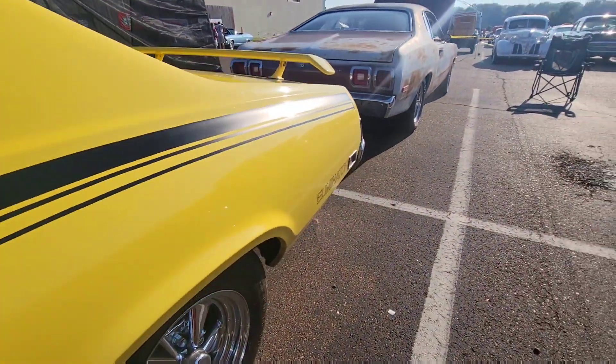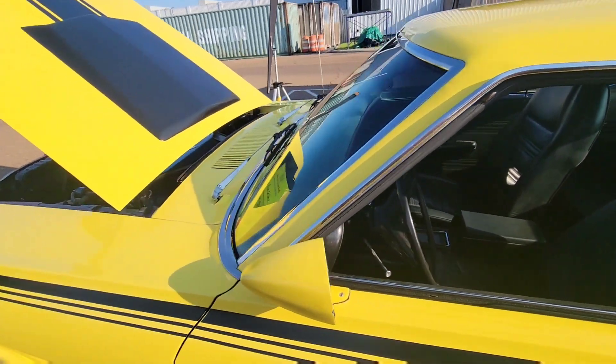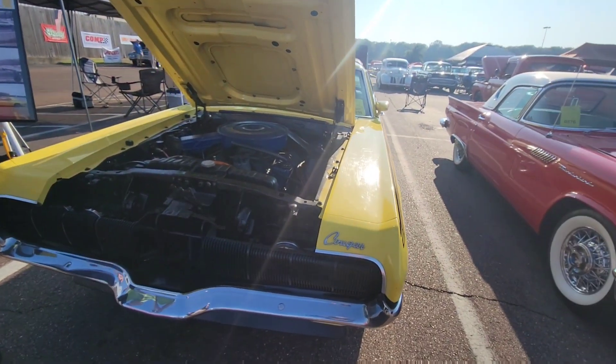When I bought this car, my wife and I were not married yet — we were dating. We dated in this car, and we just celebrated our 50th anniversary.